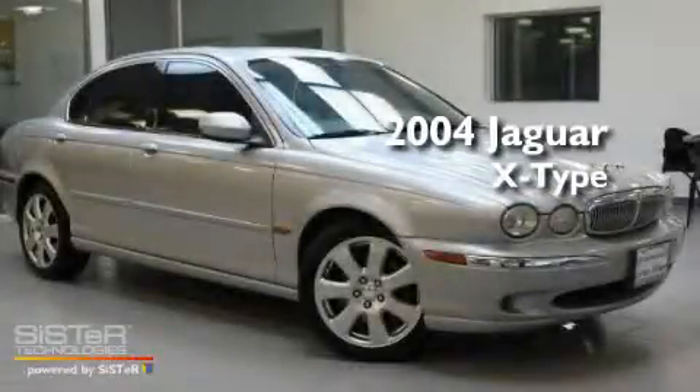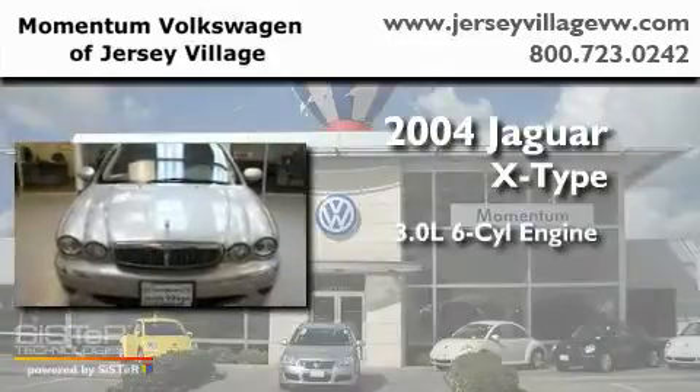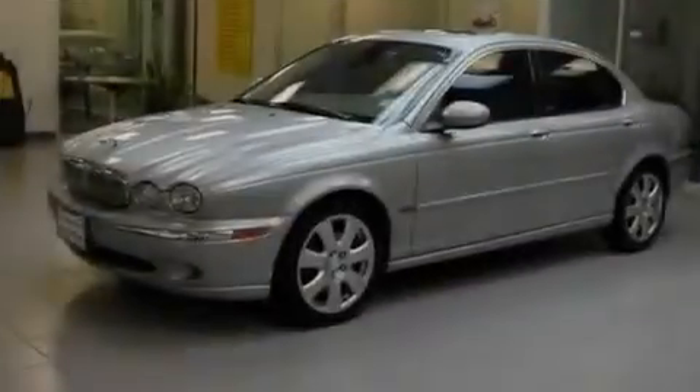This is a 2004 Jaguar X-Type. It has a 3.0-liter six-cylinder engine, an automatic transmission, and all-wheel drive.